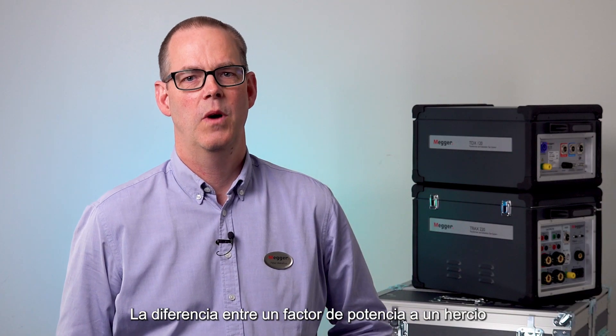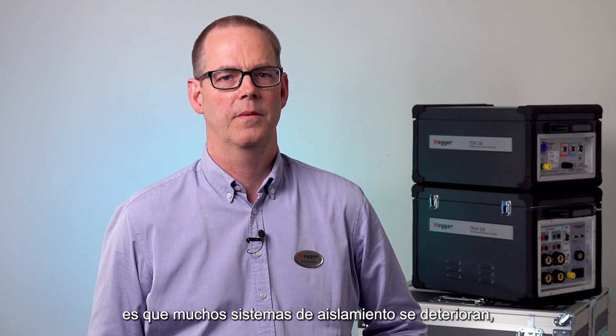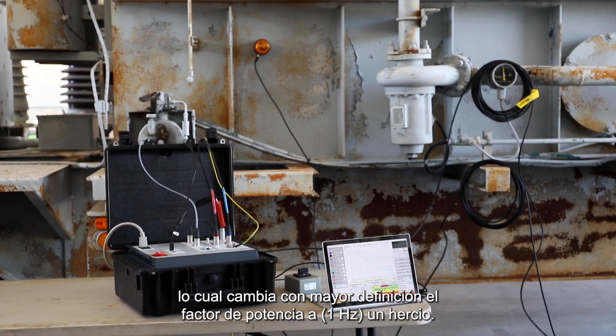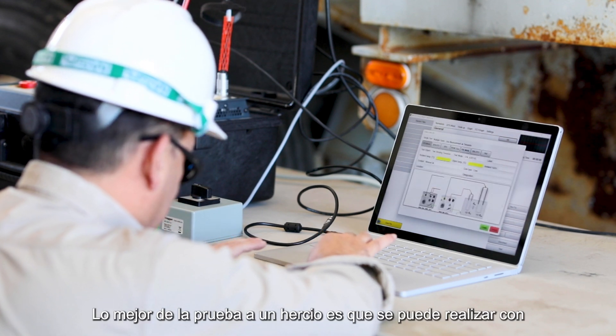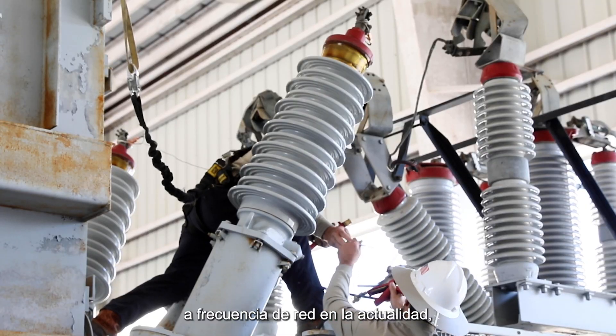The difference between one Hertz power factor and 50/60 Hertz power factor is that many insulation systems deteriorate, which changes the power factor more definitively at one Hertz. The best thing about one Hertz is that it can be performed with the same instrument that you use to do your line frequency power factor testing today.